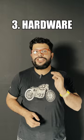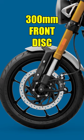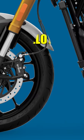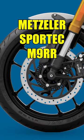The hardware it's running is also pretty premium: 47mm USD fork, preload adjustable monoshock, 300mm front rotor, and 17-inch alloy wheels wrapped with Metzeler Sportec M9RR tires.